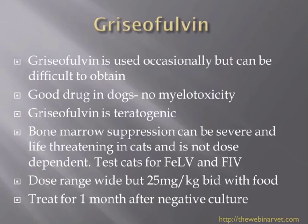I would always treat beyond a negative culture for three to four weeks to make sure that we've really eradicated the dermatophytosis.